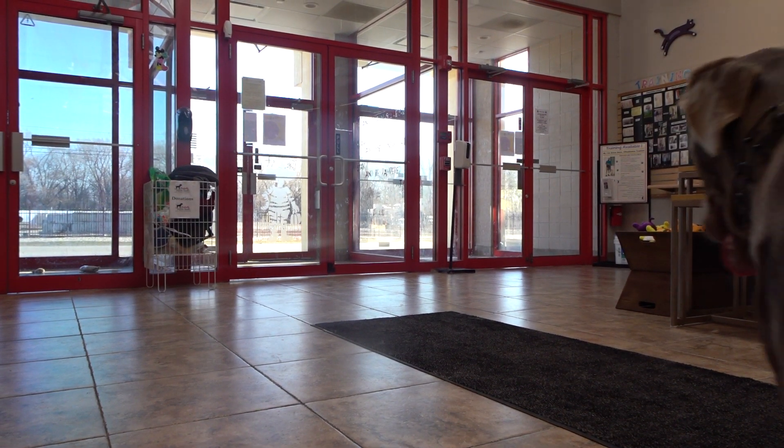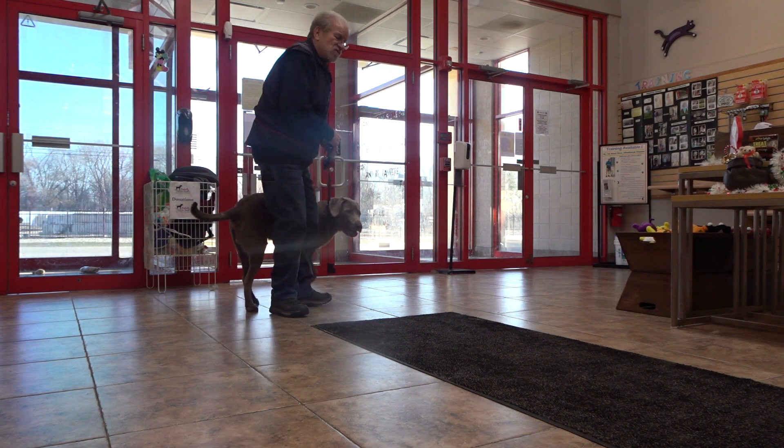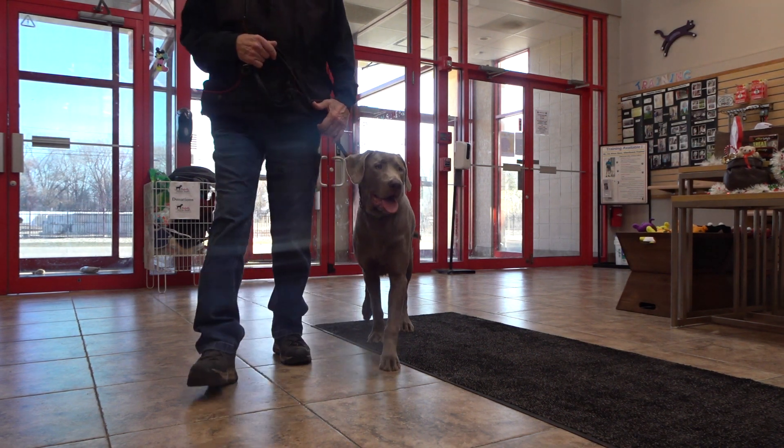Here Frankie. This one I call 'through the doorway,' but this one's a little different. These doors close automatically, so I'm going to have to use this move here.